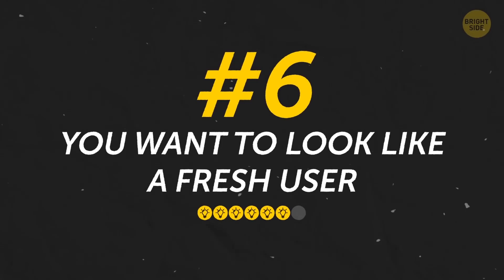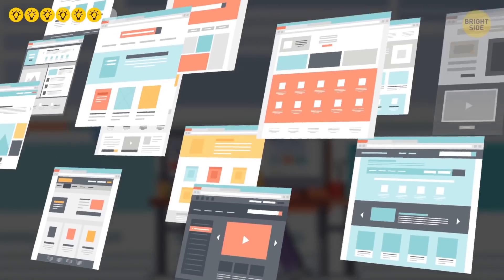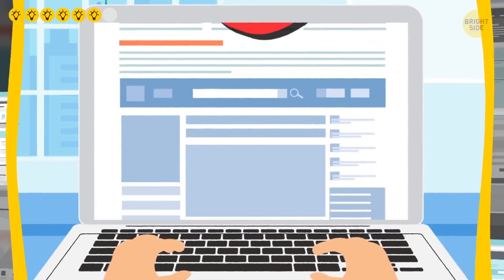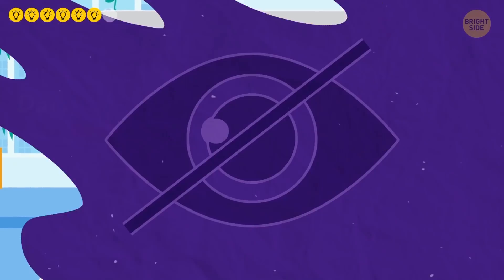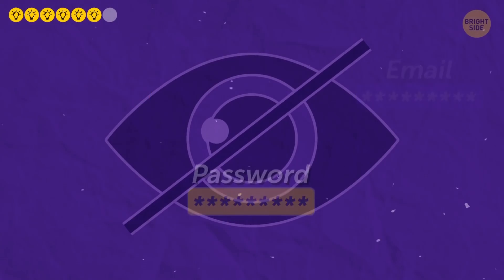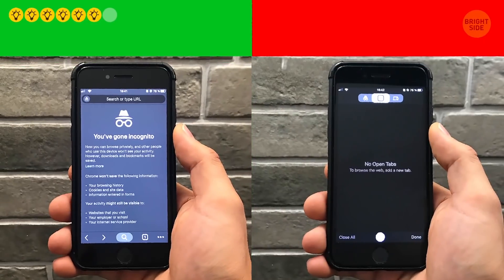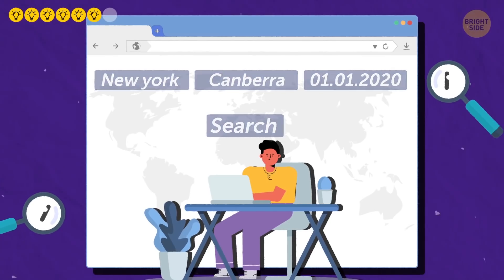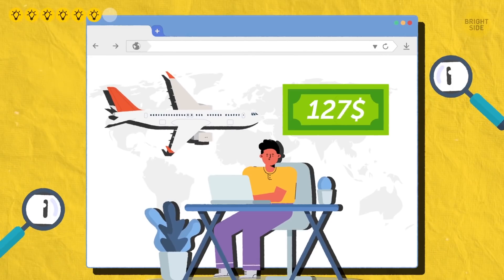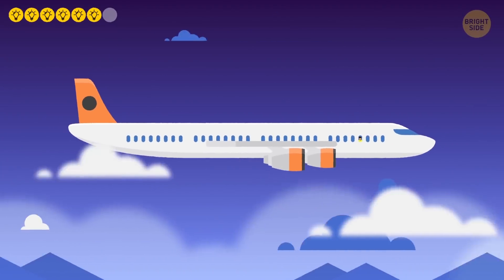Number 6: You want to look like a fresh user. Search engines keep track of what pages you look at so they know what targeted ads to send your way, and they try to match your current results to pages you've looked at in the past. Incognito mode doesn't just prevent your browser from saving logins and history — it also disguises your computer, hiding it from programs meant to track your usage. This can actually help you save money on hotels and airfare, since some booking sites adjust pricing based on who's looking at what destinations. While browsing incognito isn't guaranteed to save you money, it's a useful trick to make sure you're getting the best deal available.